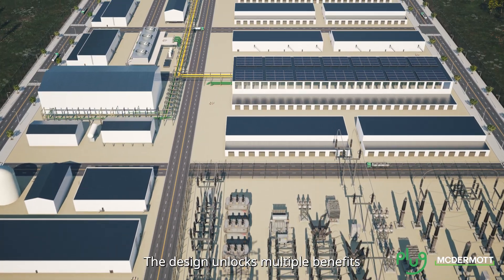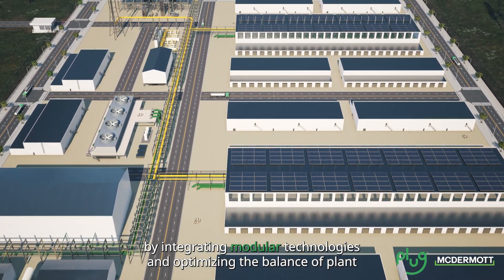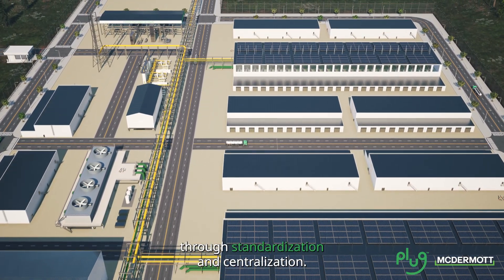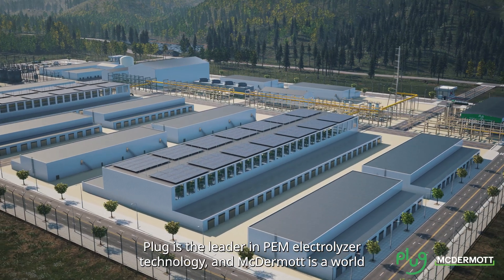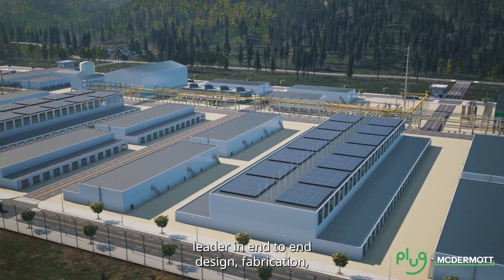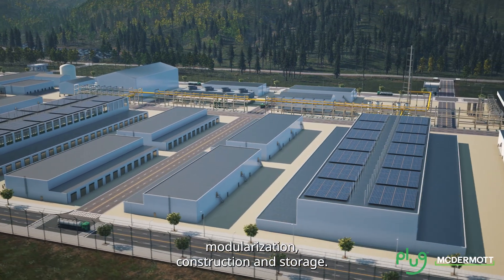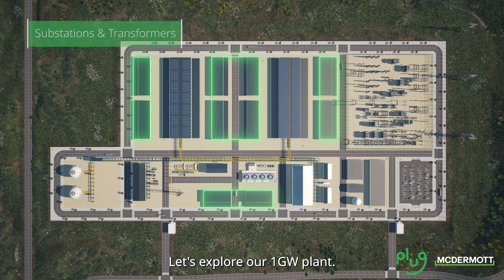The design unlocks multiple benefits by integrating modular technologies and optimizing the balance of plant through standardization and centralization. Plug is the leader in PEM electrolyzer technology and McDermott is a world leader in end-to-end design, fabrication, modularization, construction and storage. Let's explore our 1GW plant.